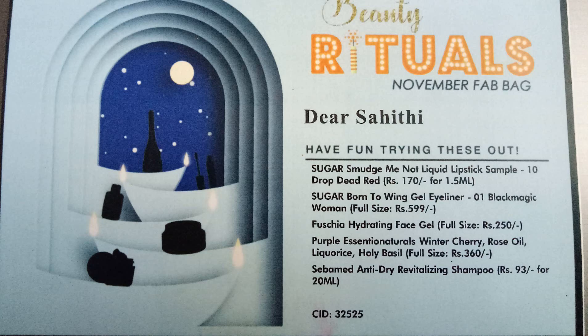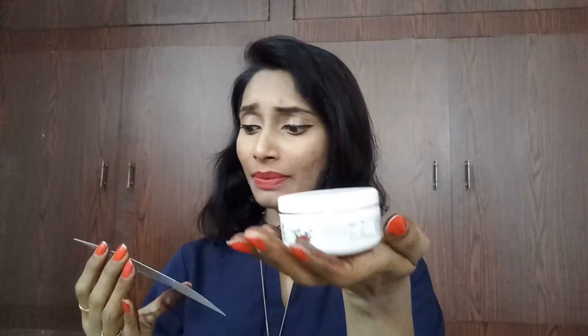The next product is Purple Essential Natural Winter Cherry Rose Oil with liquorice and holy basil. It is priced at 316 rupees and this is how it looks. I had no idea about this product so let me open and see what it exactly is. It is a face mask which contains all those ingredients listed — it has a lot of fragrance to it.